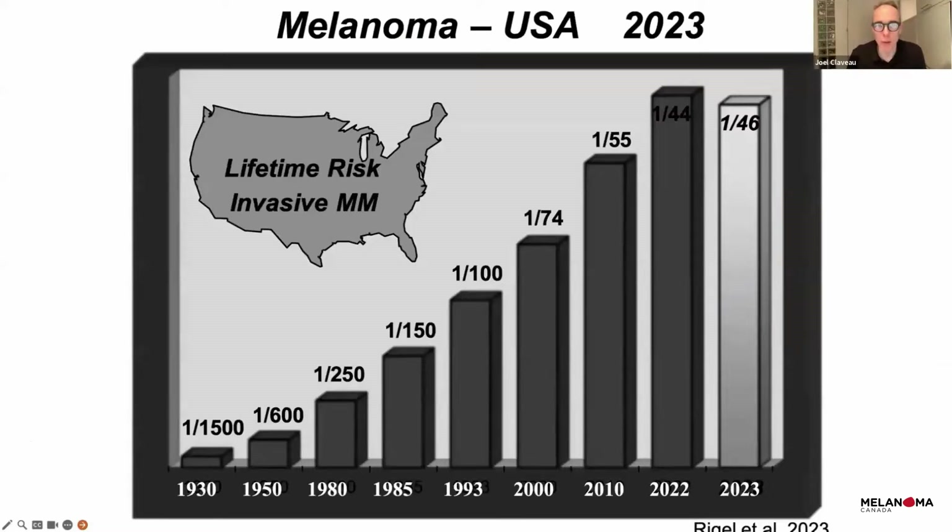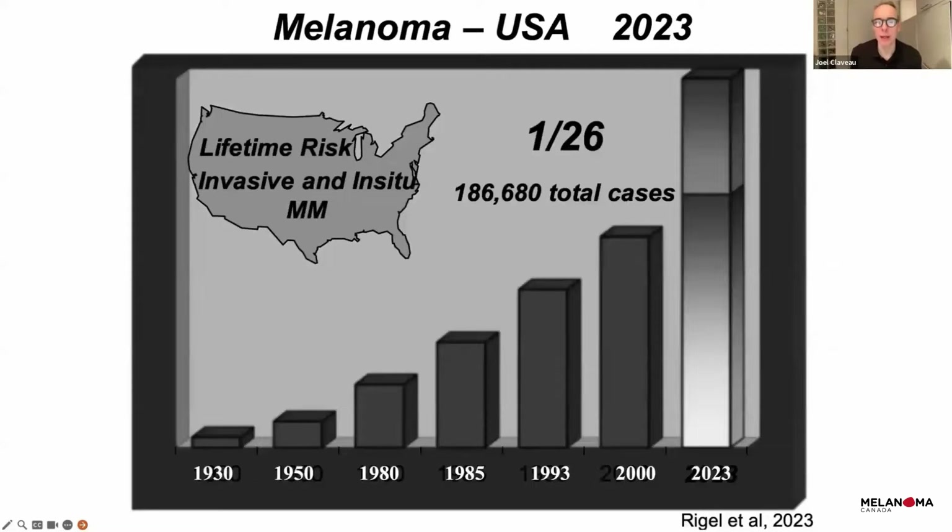Unfortunately, we see a big rise in melanoma. For people born around 2020 to 2023, they have one chance out of 45 to develop melanoma. Back in the 1930s and 50s it was one in 1,000. So we really see a big rise. And if we add melanoma in situ, which accounts for more than one third of melanomas, the number becomes one chance out of 26 to develop melanoma for a child born in 2023.